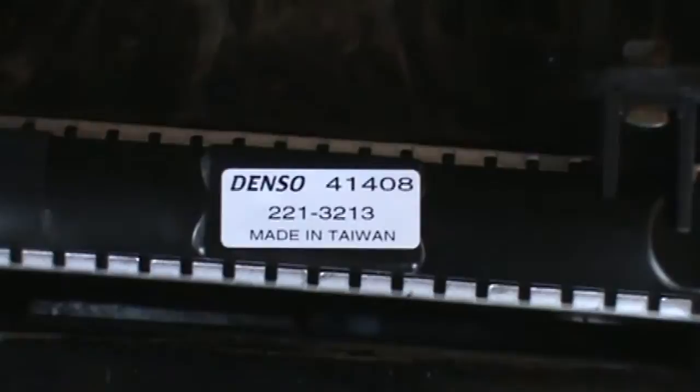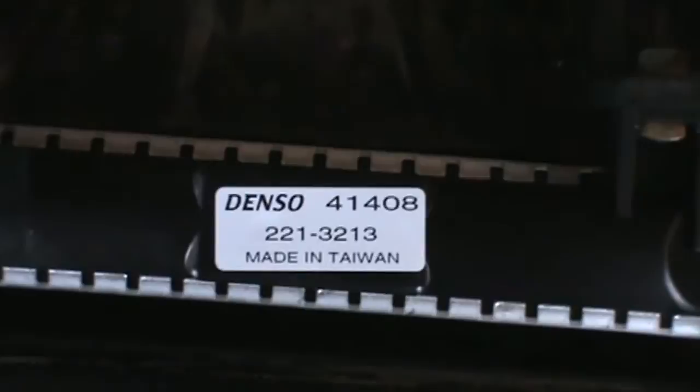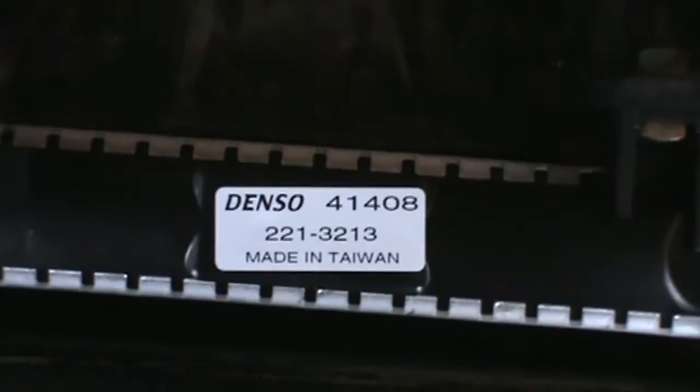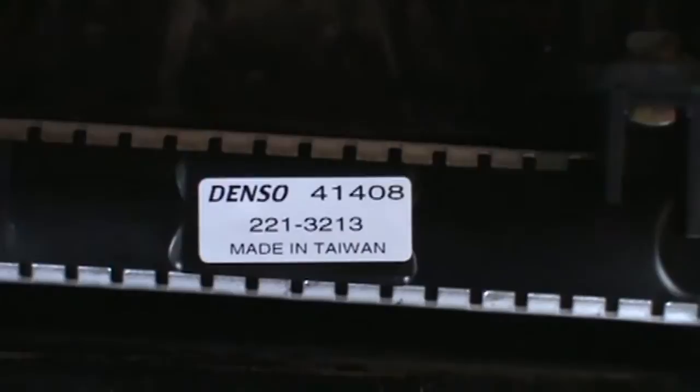As I was putting this in I noticed something interesting — this is a Japanese car and a Japanese brand, Denso, which is like OEM, similar to NGK. But if you look at that little sticker: 'Made in Taiwan.' I used to live in Japan back in the '70s and went to high school there, so I find that kind of odd.